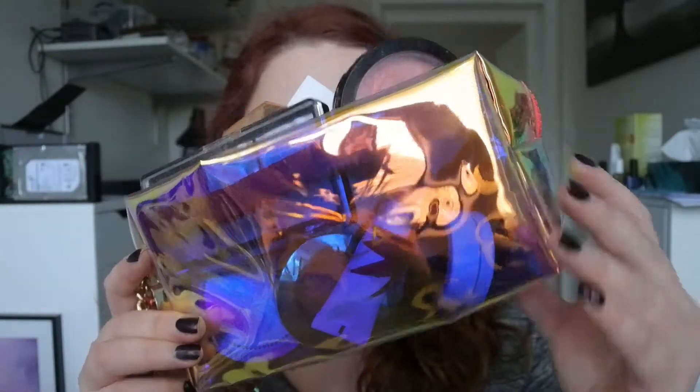Hi guys and welcome back to my channel! In today's video I have a weekly makeup basket for you — it's from the last two weeks and some of the products are in this. If you want to see what kind of products I've used lately, then just please keep on watching.